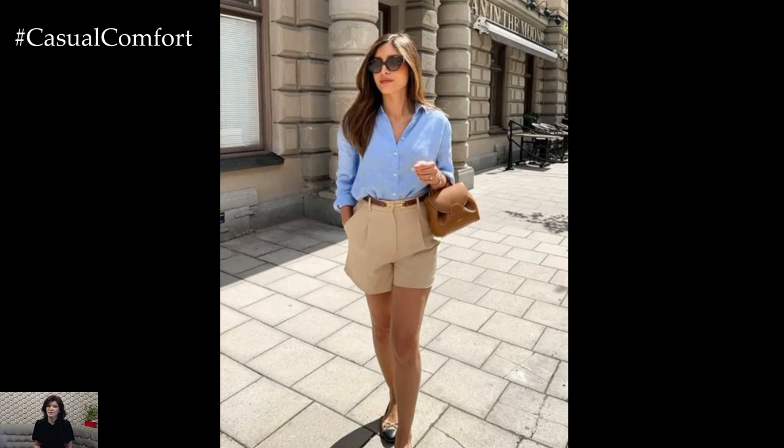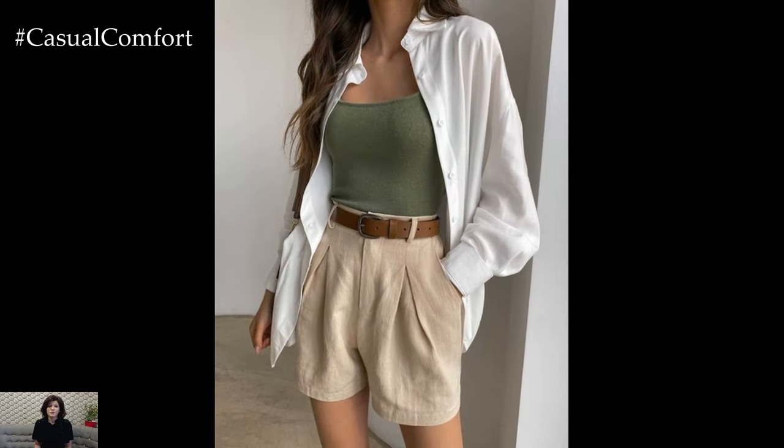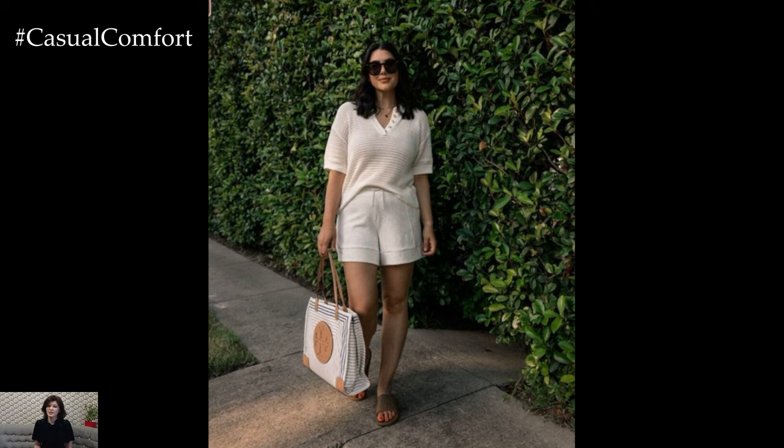For an added touch of elegance, choose a blouse with subtle details like ruffles or lace. Complete the outfit with a pair of block heels or mules and a structured handbag. This look is perfect for a summer brunch, a day at the office, or any event where you want to look effortlessly chic.